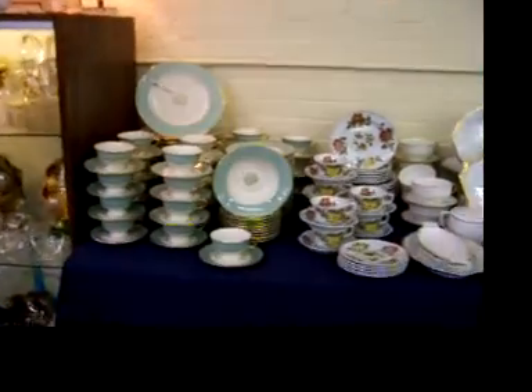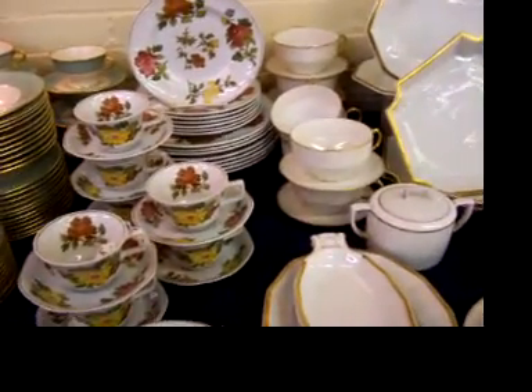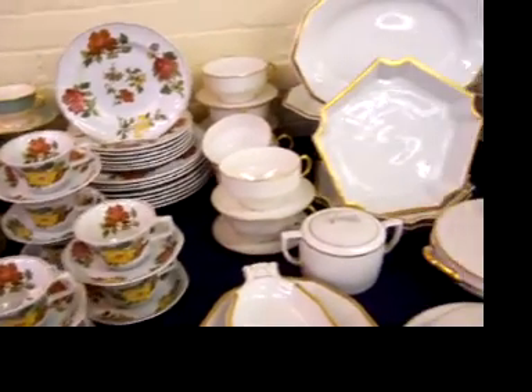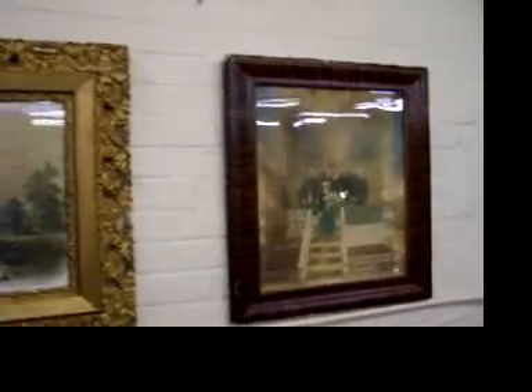Several sets of china — nice Picard set, and I believe this is Wedgwood. Rossini is a recognized artist. Some nice antique prints, Victorian. Neat shipping picture right there — US Shipping Board, McCarrick and Ship Company.